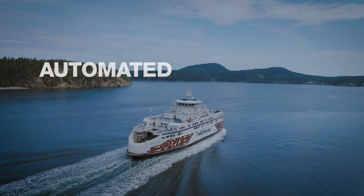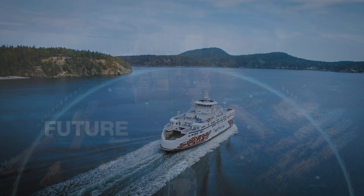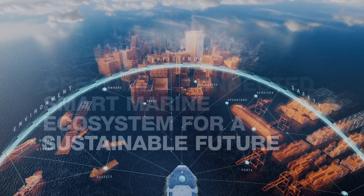Wärtsilä is leading the industry towards an automated, safer, and cleaner future. With our smart marine ecosystem vision, our goal is to enable sustainable societies and maintain a profitable future for our customers by using smart technologies.